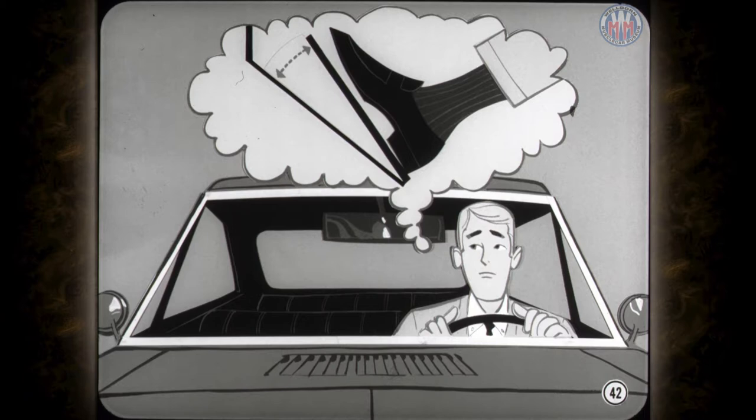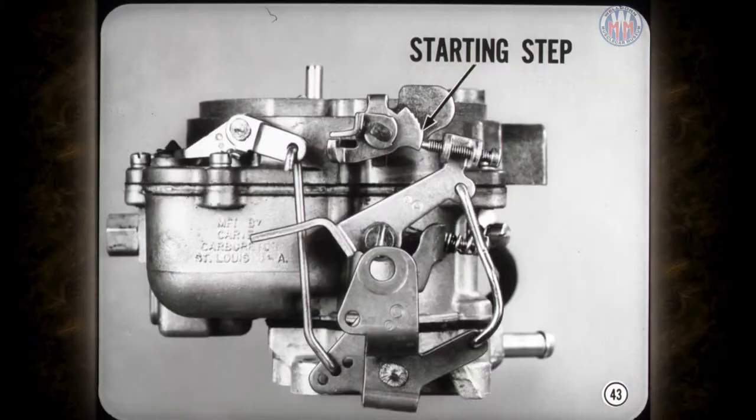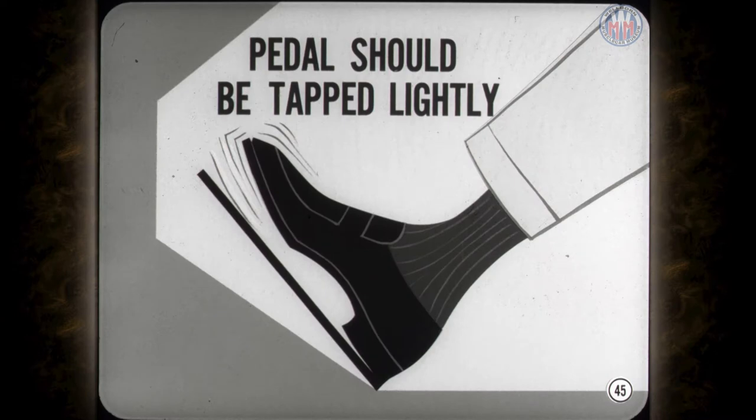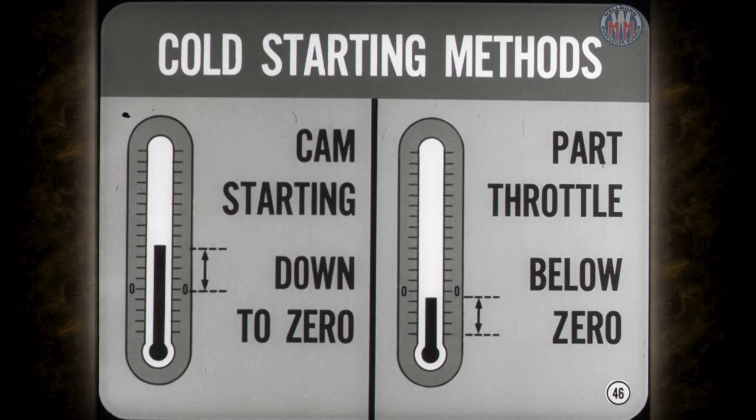Here's where cold stalling is a problem. The starting step of the fast idle cam is specially designed to hold the throttle open the proper amount for efficient starting. After the engine starts, the same throttle opening keeps the engine running fast enough to prevent repeated stalling. The starting step also holds the throttle at the right position to suppress cold start backfiring — if the throttle is too far open while the engine's being cranked, slow-burning mixture remaining in the combustion chambers can cause backfire. After the engine's warmed up enough to run smoothly, the accelerator pedal should be tapped lightly to drop the fast idle speed and reduce lurching when the transmission is engaged. Cam starting is best down to zero degrees, but below zero, part throttle starting gives better results because cranking is slower and more power is needed to overcome engine stiffness.